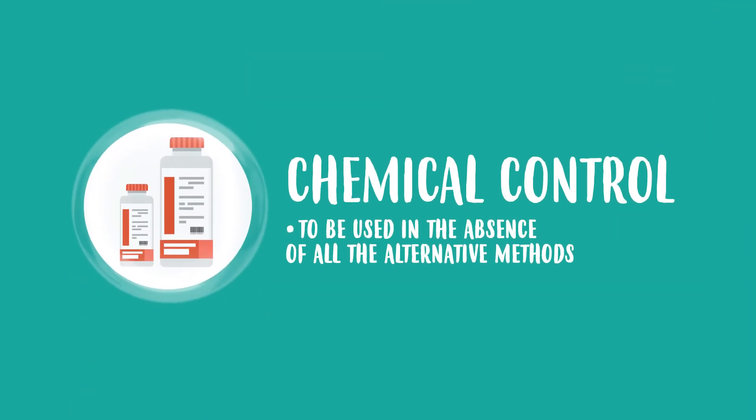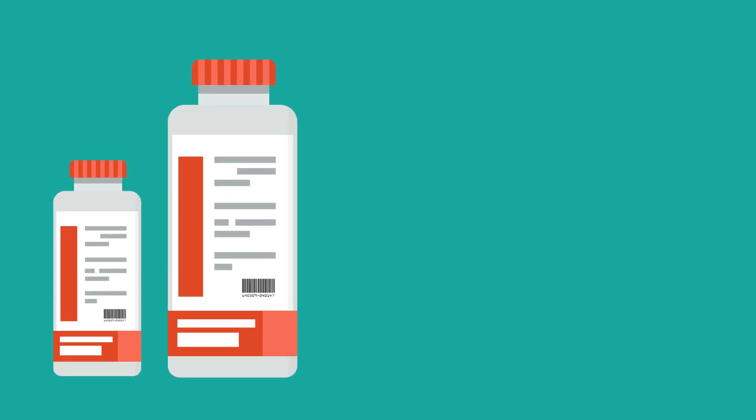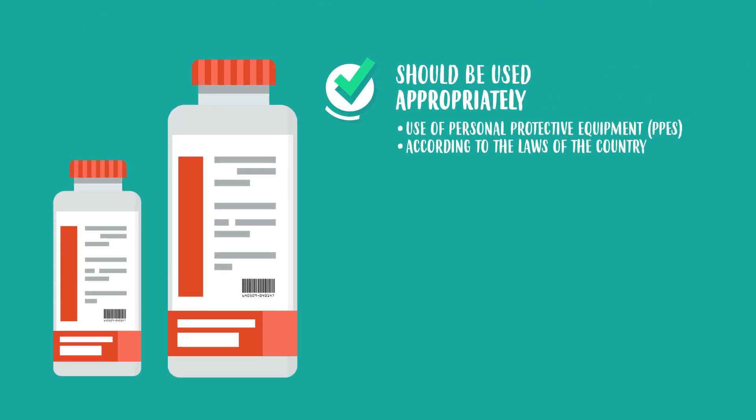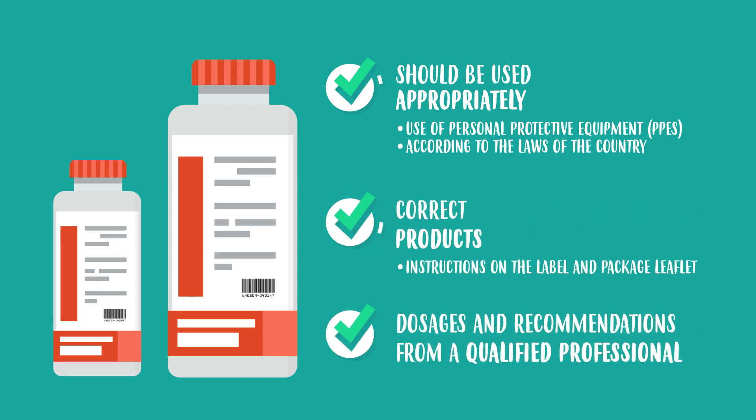Chemical control uses pesticides consciously and responsibly. Just like any medication, pesticides should be used appropriately, considering the correct products, dosages and recommendations from a professional.